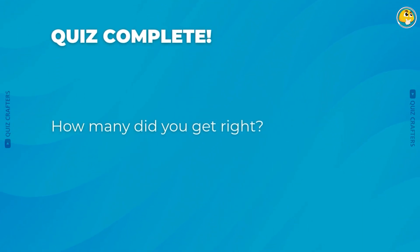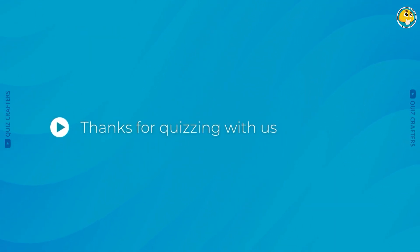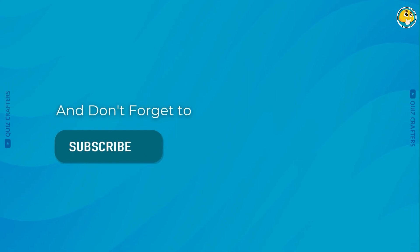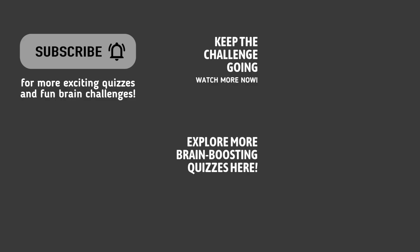That brings us to the end of today's quiz. How many did you get right? Drop your scores in the comments below. Thanks for quizzing with us — hope you had fun! If you did, hit that like button and leave us a comment. Don't forget to subscribe and turn on the bell so you never miss a challenge. See you next time!